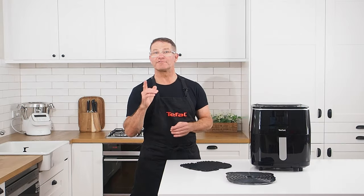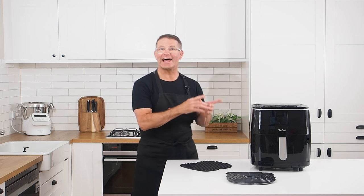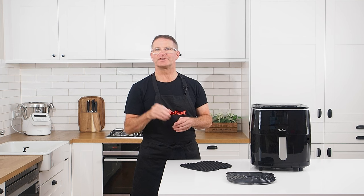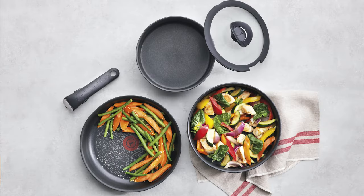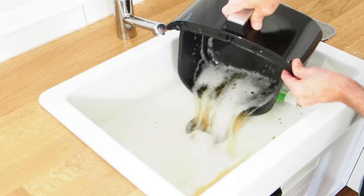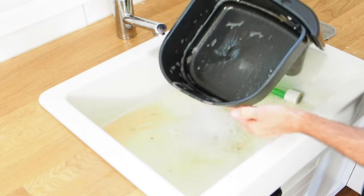A further advantage is that the grill and bowl are made by T-Fal, the non-stick experts, using the technology from our world-leading fry pans and cookware. So the basket and grill are hassle free, whether you're cooking or cleaning.